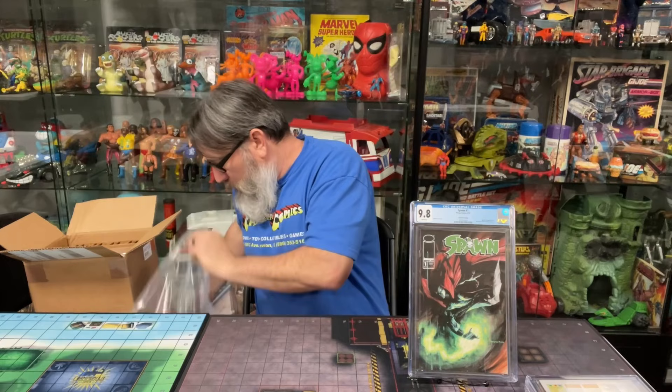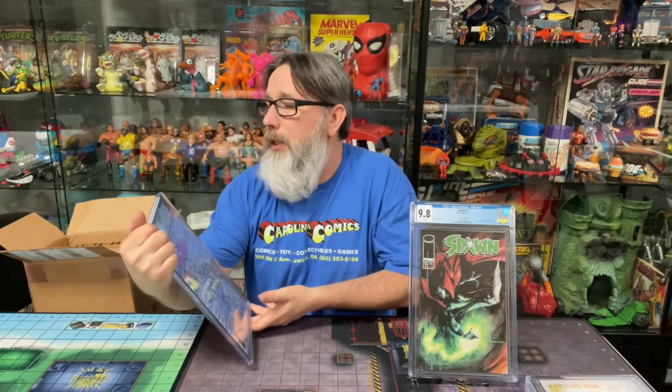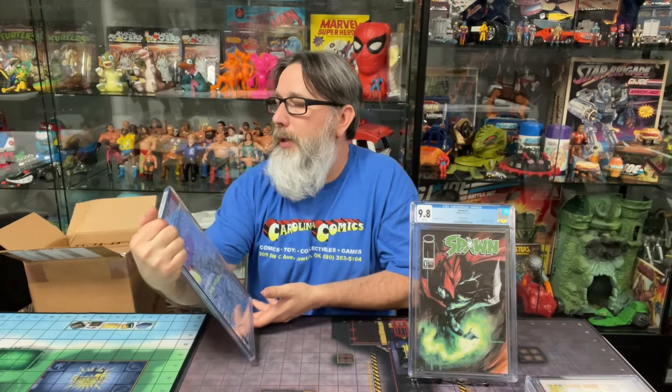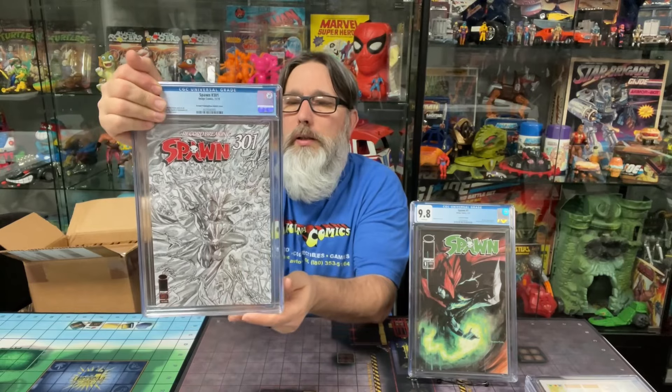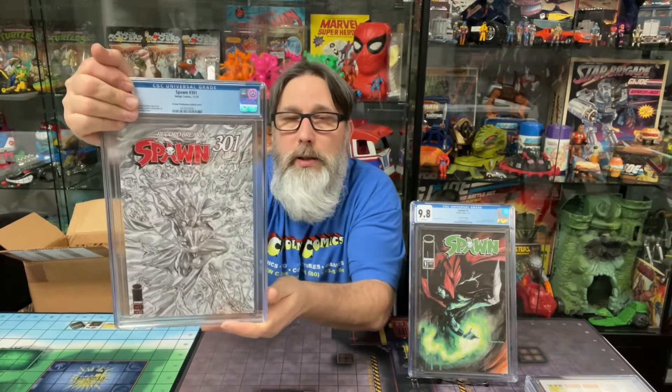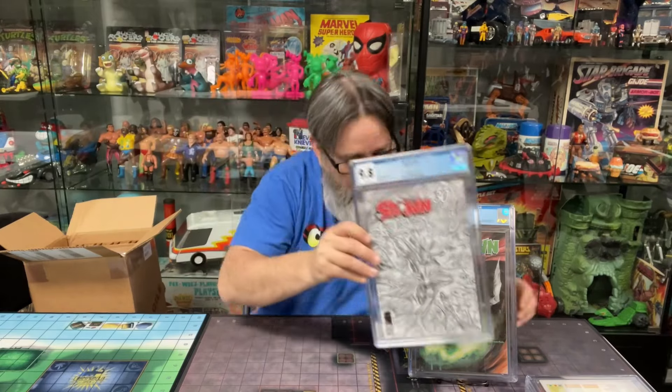All right, let's see what else we got here. Here's another Spawn — same customer. Looks like Spawn 301, this is the second printing, the Ross sketch cover. That's really nice too. Let's see what he got — 9.8! Wow, that's good. That's a good grade there. He's definitely gonna be super excited.